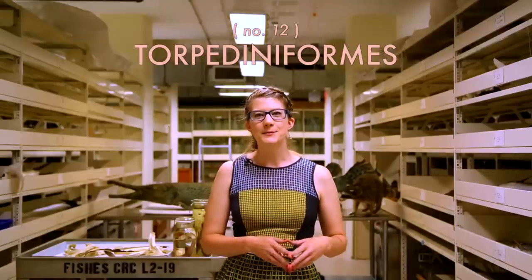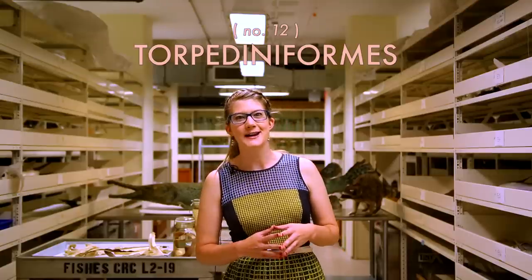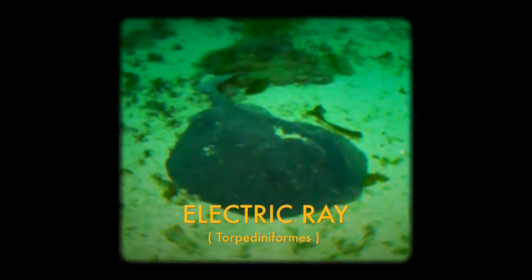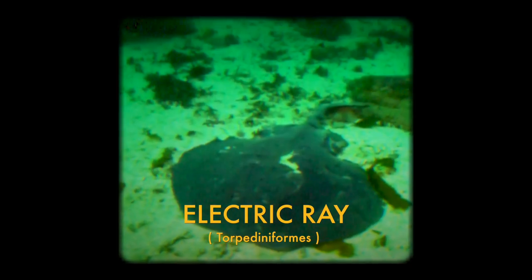To wrap up this summary of the 12 orders of sharks, we've got Torpediniformes, the electric rays and numb fishes. One of the most unique characteristics of these animals is their electrogenic nature — they can store energy in modified muscle fibers and use it to send out signals to detect organisms in murky water, or use it to shock nearby predators. Very large electric rays can give out a shock of about 500 volts: not enough to kill a human, but enough to get a very strong message across.